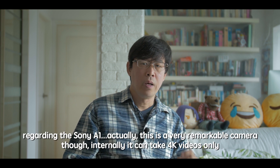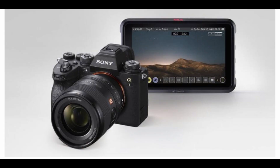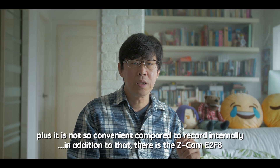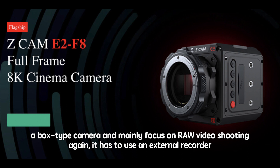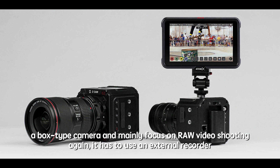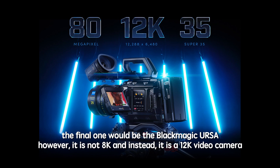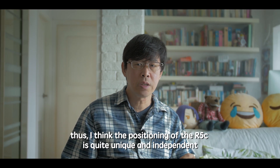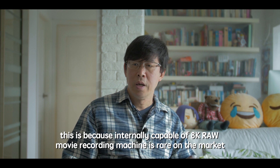Regarding the Sony A1, this is a very remarkable camera, though internally it can only take 4K video. It can shoot RAW movies but you have to use an external recorder, which inevitably increases cost and is less convenient. There is also the Zcam E2-F8, a box-type camera focused on RAW video shooting — but again requiring an external recorder. And there's the Blackmagic URSA, though it's not 8K but 12K, not cheap, and its form factor is quite large. So I think the positioning of the R5C is quite unique — internally capable 8K RAW recording machines are rare on the market.